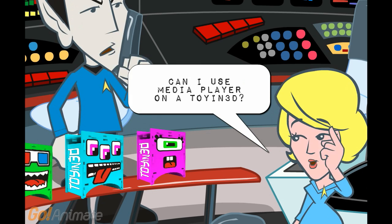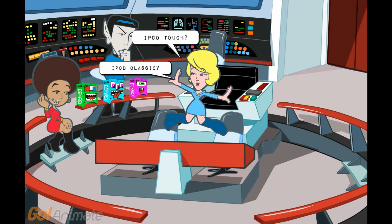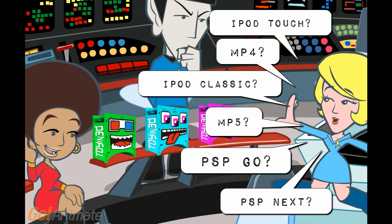Can I use a media player with a Toyin 3D? iPod Classic, iPod Touch, PSP Go, PSP Next, MP4, MP5? Yes.